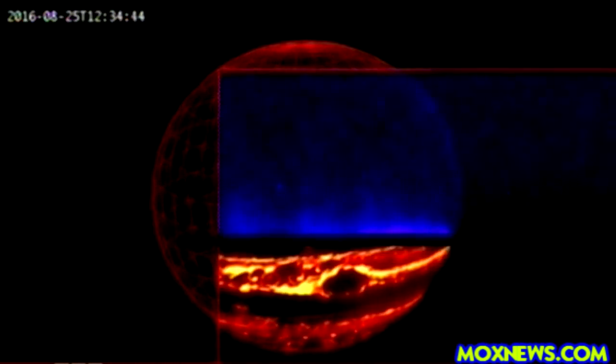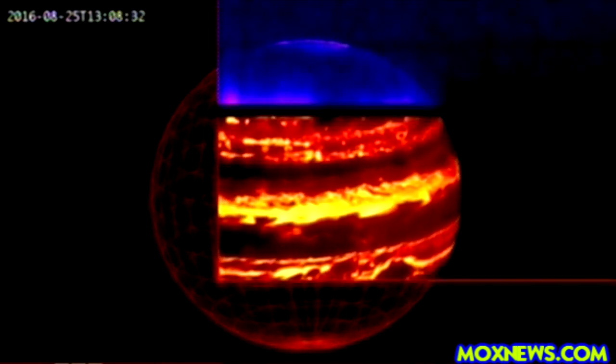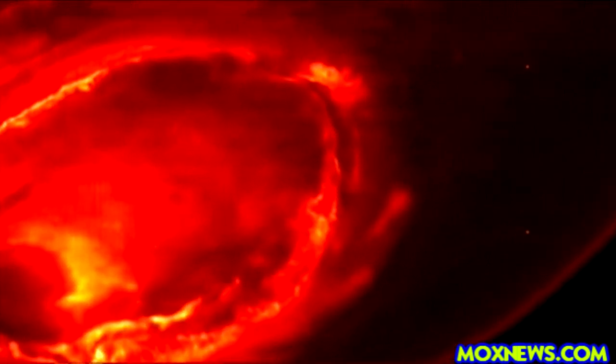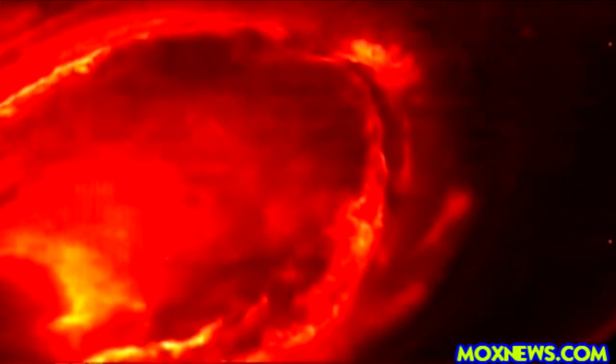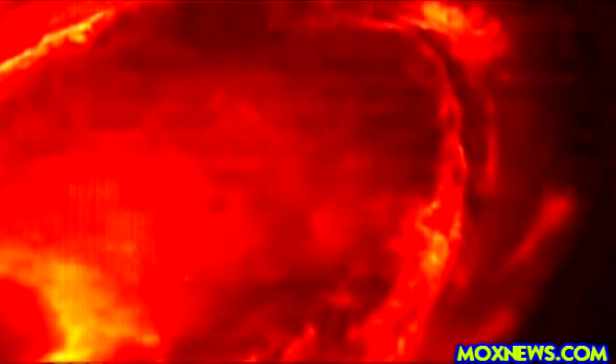Here, an infrared view. At the top, you can see Jupiter's northern lights. The sound was captured as NASA's Juno spacecraft flew through the charged particles that created the spectacular light show.